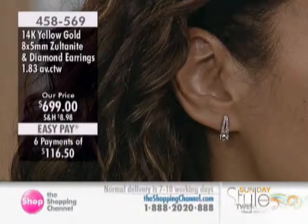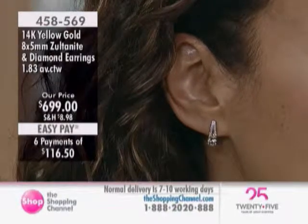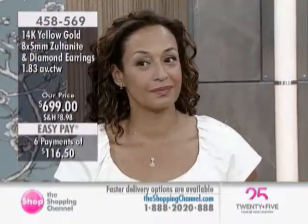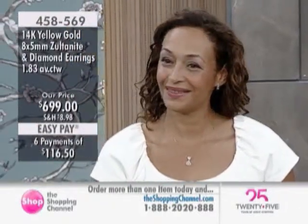There's a very pretty pair of earrings up on screen for you now while you call in to the pendant or maybe one of the rings we've showed you this hour so far. Zoltanite gems are appearing once again here at the Shopping Channel. You may not have seen them before — that's because most of them sold out last time we featured them back in March, all in one show.